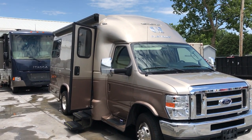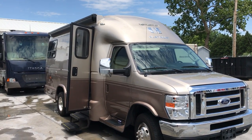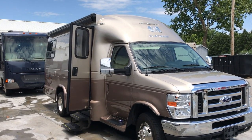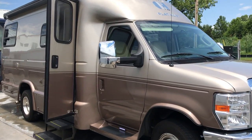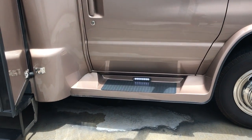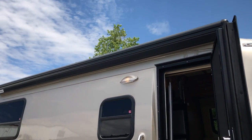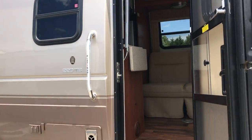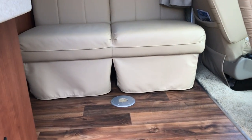This is a 2016, it's a 220TB Platinum by Coach House. So what the TB stands for is Twin Beds. This thing only has less than 10,000 miles on it. Take a look at the lighting right there on your step going in. The lighting has an awning here that's going to have a generator, but let's take a look at this — this thing still smells brand new.